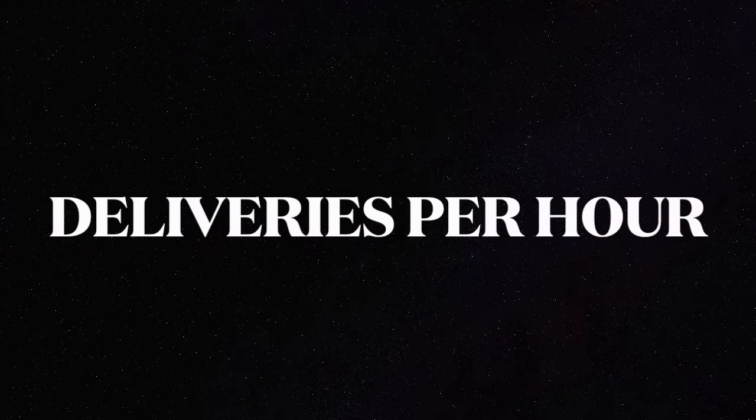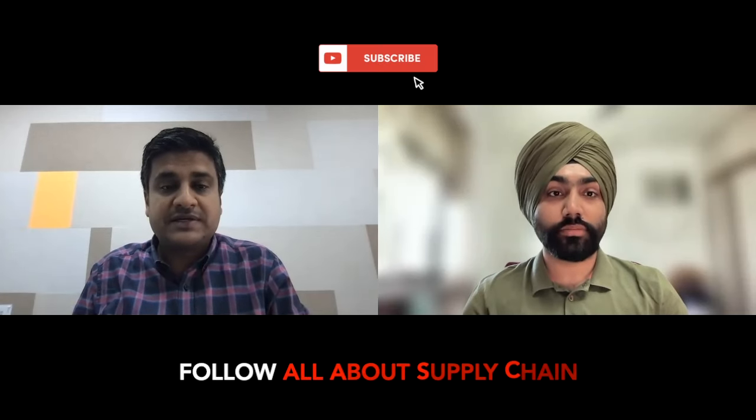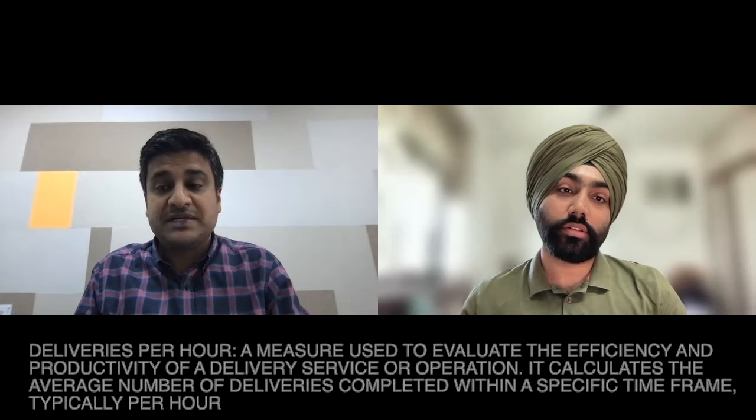The second metric is Deliveries Per Hour, or DPH — how many deliveries a rider is able to do in one hour. This defines the efficiency of the marketplace. Any food tech company wants riders delivering more orders per hour so the rider is not flying idle. In many companies you pay riders on a monthly or hourly basis regardless of whether an order is given, so you should be paying riders while they're delivering, not for idle time. Higher DPH also makes riders happy — they earn better and show better stickiness on your platform, reducing supply shortage risk.